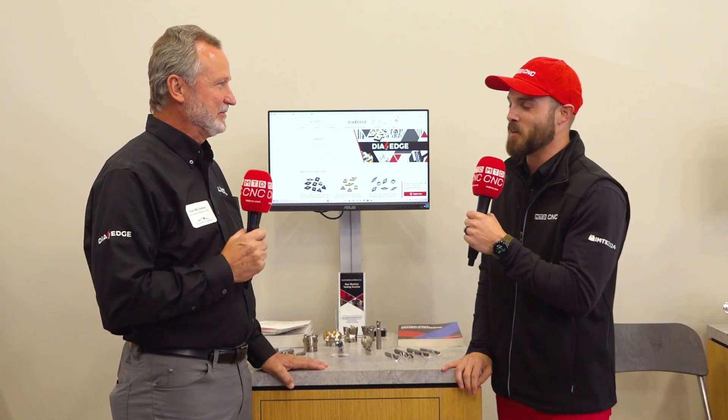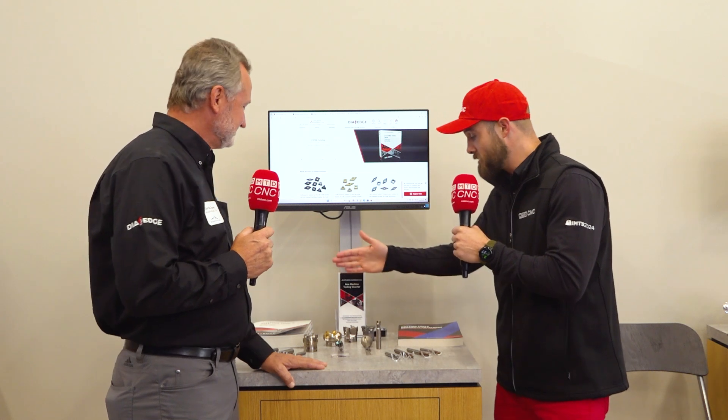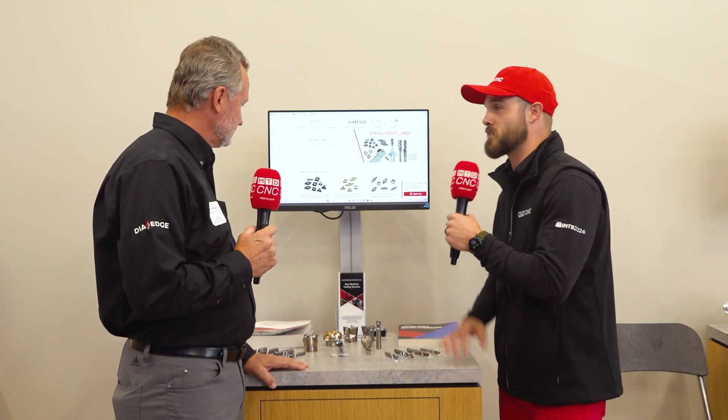Doing great. Good to be here. So again, Mitsubishi — we're thinking a variety of products, but I'm seeing some beautiful pieces of tooling here. What's going on? How are we doing this in the market?